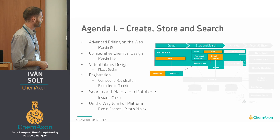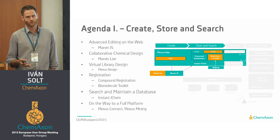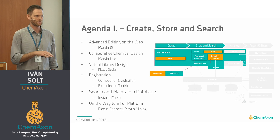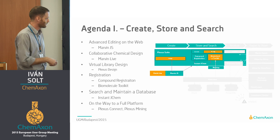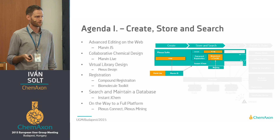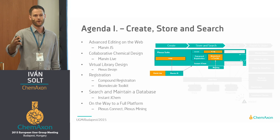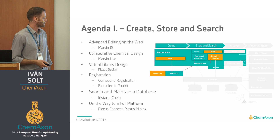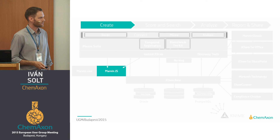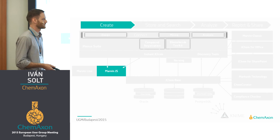So this is the agenda for the first block. You will have a chance to ask questions after each talk. If there are any questions, please don't hesitate to ask them at the end of each session — at the end of this first block. We also have set up some demo stations here in front of this room; it would be a good chance for you to go there and discuss with the product owners their products individually. First up is Effie with MarvinJS, and she will be telling you about how you can do advanced chemical drawing in a web environment.